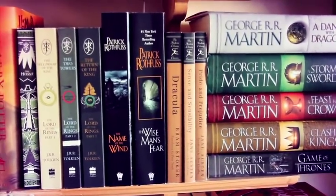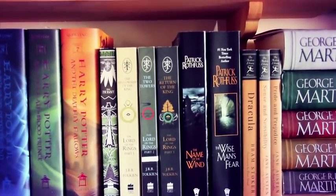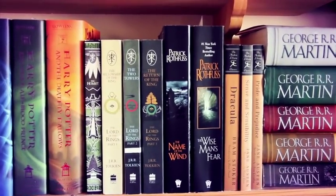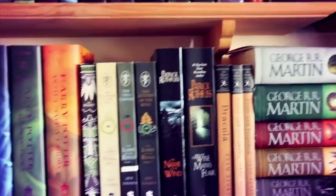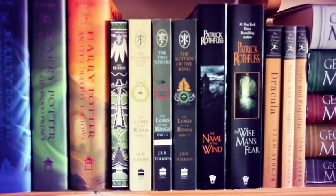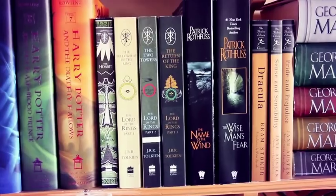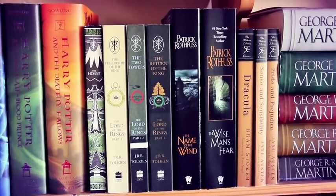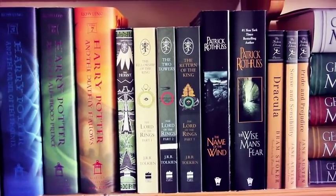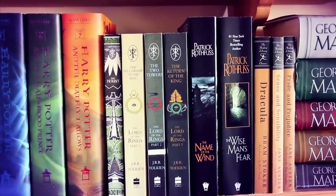Next we have the Kingkiller Chronicle series by Patrick Rothfuss — The Name of the Wind being the first book and The Wise Man's Fear the second. Beside that we have The Lord of the Rings: The Fellowship of the Ring, The Two Towers, and The Return of the King, plus The Hobbit. I actually want to reread The Hobbit before watching the last film in the Hobbit trilogy.